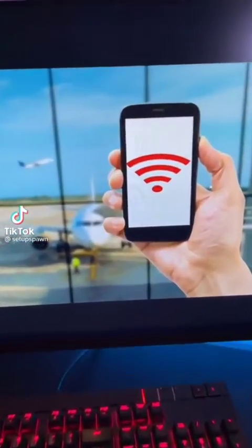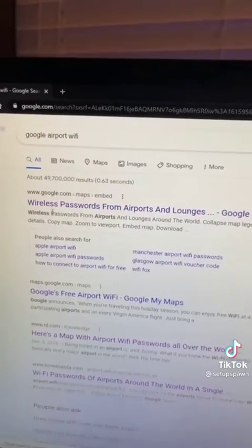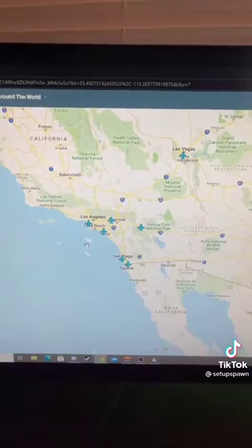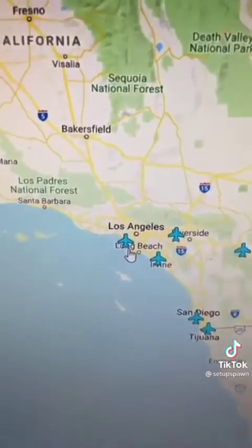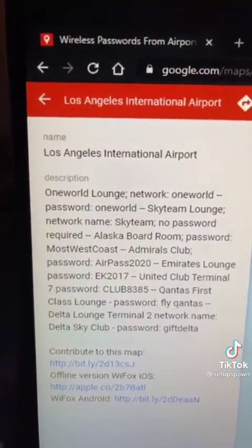Powerful Websites You Should Know, Part 4. If you're ever at an airport without internet, go to Google and search for this. Then click on the first link, find the airport that you're at on the map, click on it, and it'll give you all the Wi-Fi passwords in that airport.